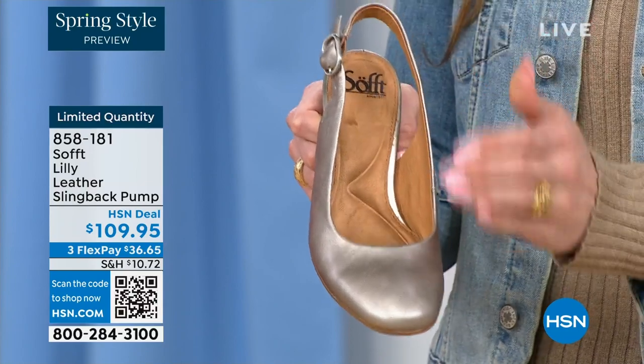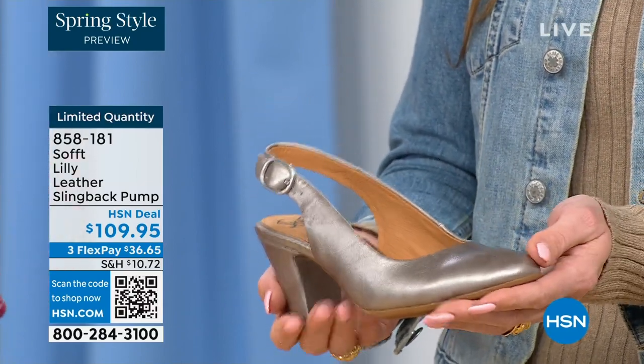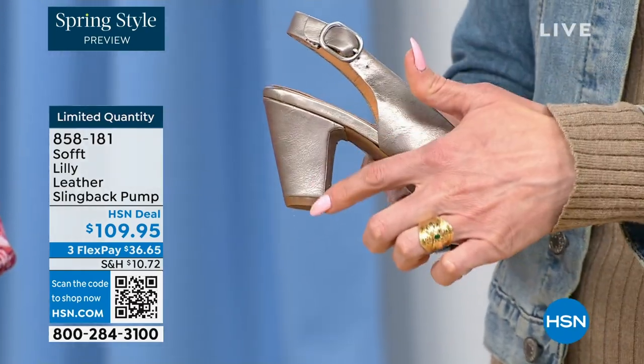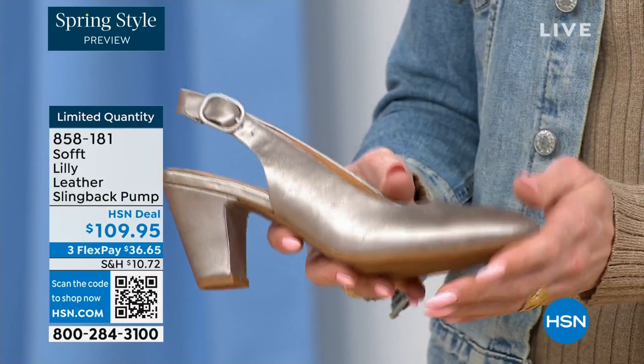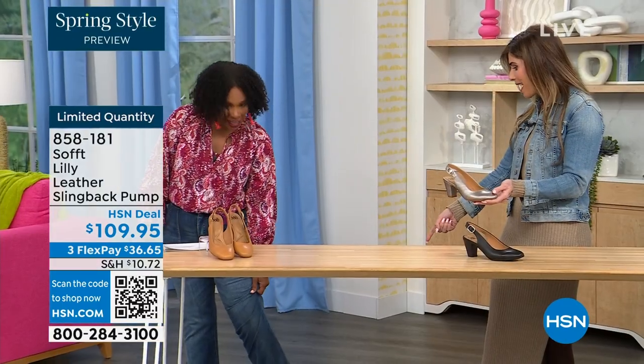We really pride ourselves on genuine leathers, genuine suede, the attention to detail, and the quality. This is also a wrapped heel, so it's all in tandem — really monochrome. You've got all the colors, and I love the pop of that pewter with your denim. How cute is that?